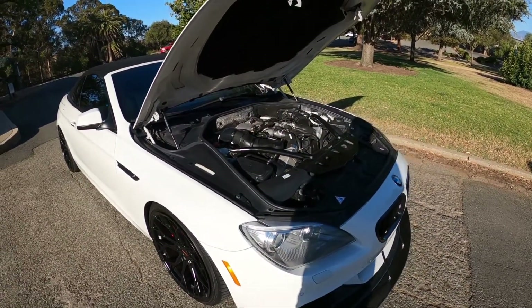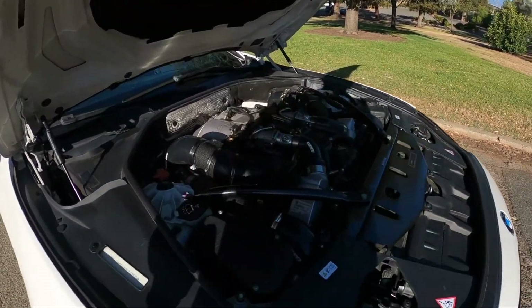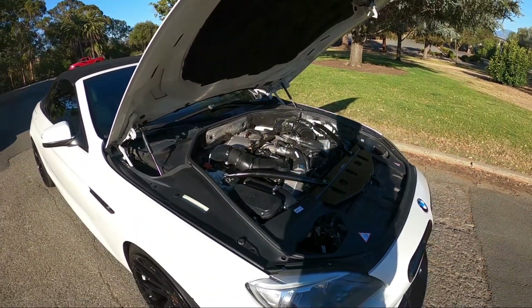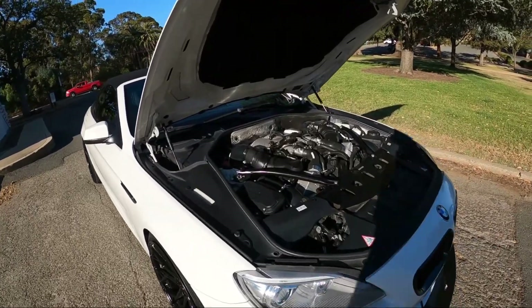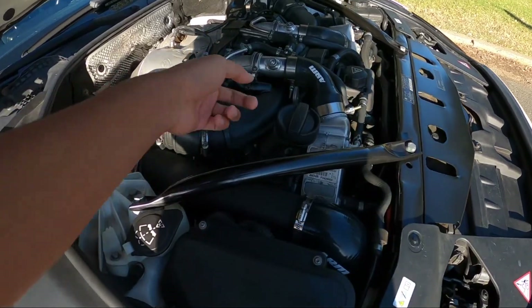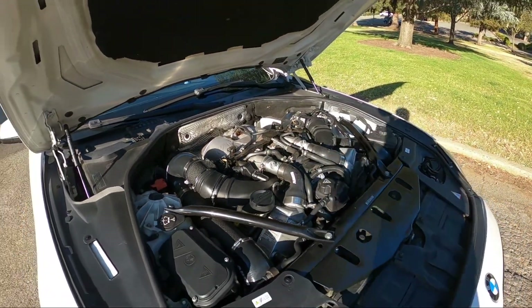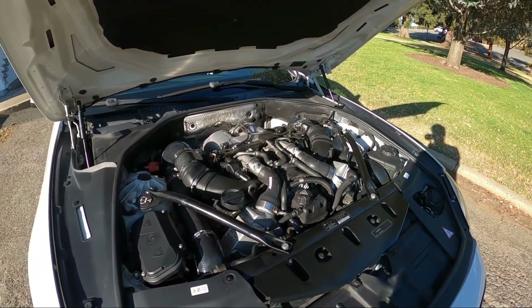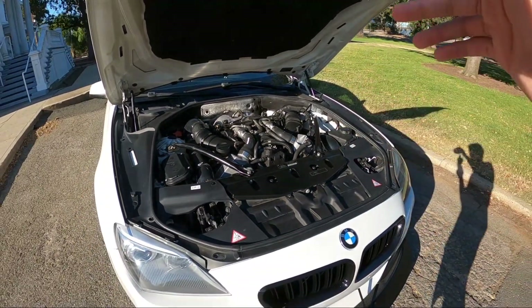Keith actually installed everything on this car himself, and he's saying it's a fairly easy car to work on. Right underneath here you've got the twin turbos — he put the custom turbos in himself and said it's surprisingly not that hard. As you can see the intake tube is going right into the turbo. You can take the engine cover off and see everything going on. It seems like a real basic layout if you are working on it.